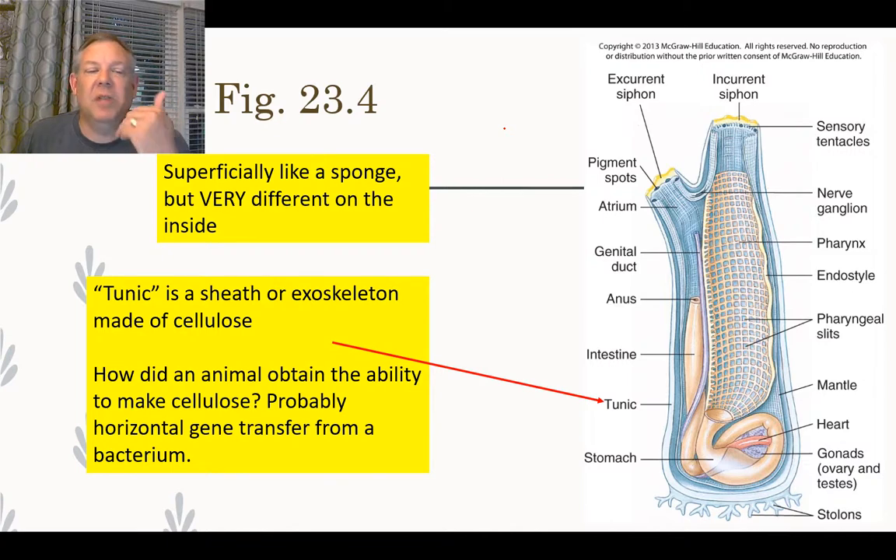You think of cellulose as a plant characteristic — how did these animals obtain the ability to make it? Probably through horizontal gene transfer: a bacterium had the ability to produce this, and if you compare the gene sequences of the tunicate and the bacterium you can see many similarities. This goes back to earlier lectures where we talked about genes transferring among species, which is actually quite common in biology in general.